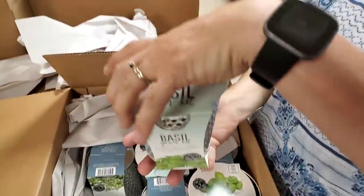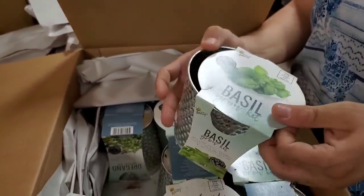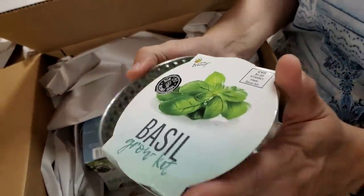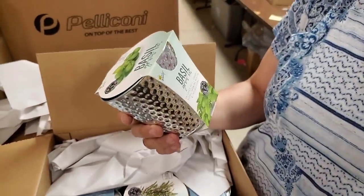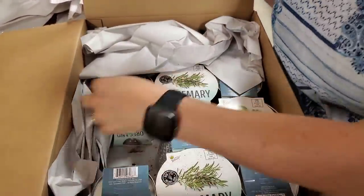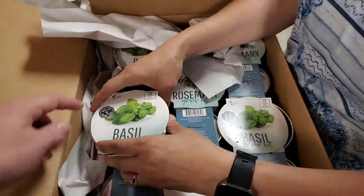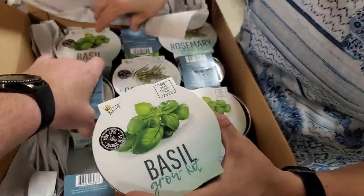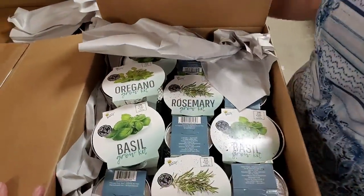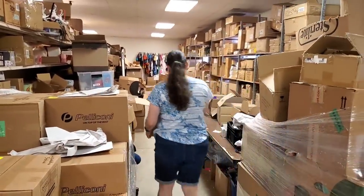Oh, these are planting kits! We got a planting kit — basil — comes with a really cute pot. You can grow your own vegetables and it comes with all that's needed inside, including the seed packet. It's a seed packet and stuff. We've got rosemary, basil, oregano — different kinds. Cute little pots. We'll look through them all and maybe we'll make sets or sell them individually.